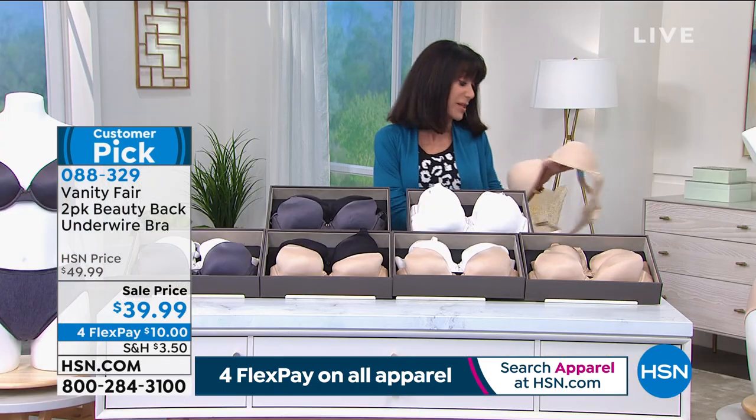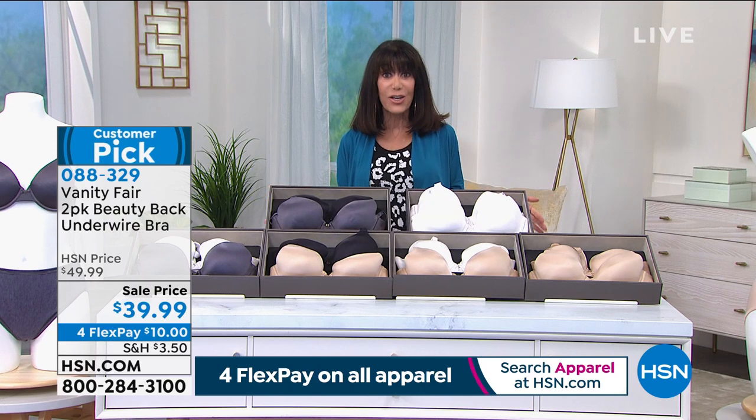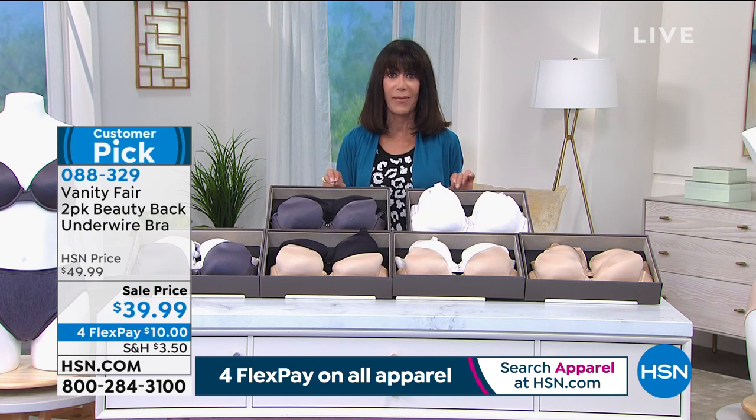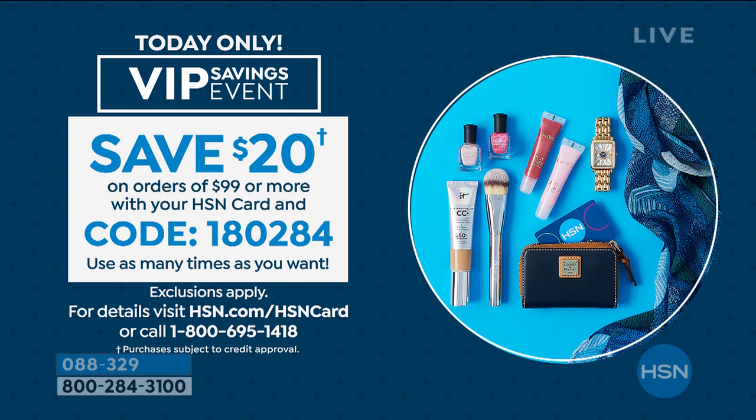Here's the other cool thing about this: you have 30 days. If you have the HSN card and want to stock up, today every time you put $99 in your cart and check out, you can save $20 off — so you can save a lot of money today by doing that.